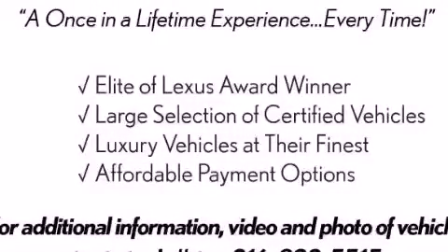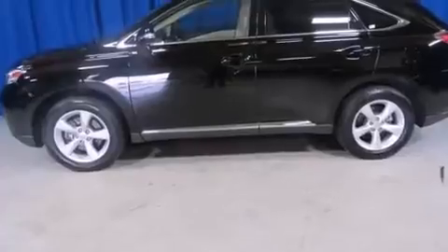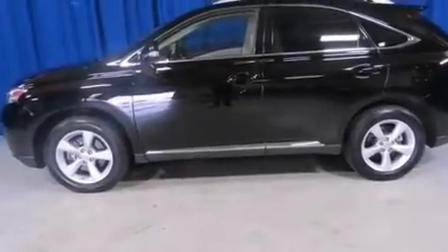This is a 2013 Lexus RX 350, a drive-in shape that provides endless luxury. It has a 3.5-liter, 6-cylinder engine, a 6-speed automatic transmission, and all-wheel drive.